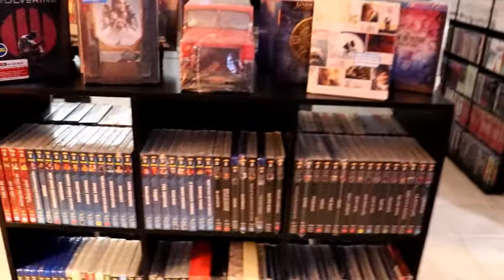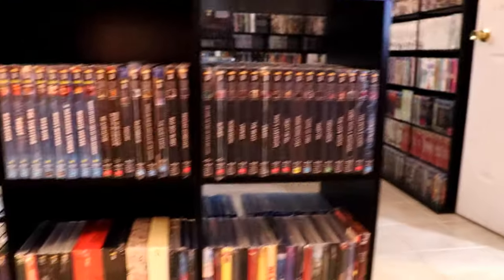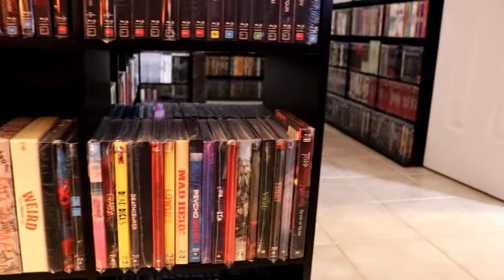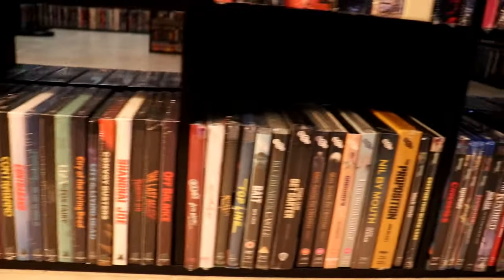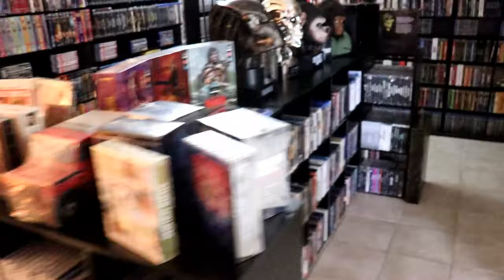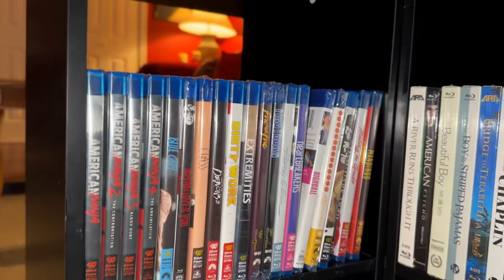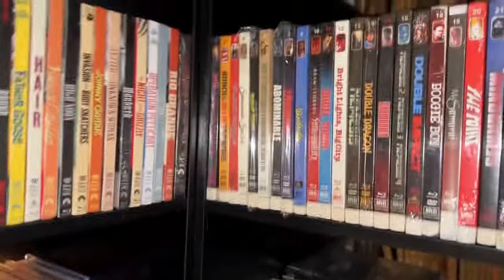On the shelves I've got my Umbrella titles going across the top and then down to the middle, and then I've got my Raven Banner titles and my Cauldron Films titles, BFI, and my Synapse titles — so that's on the long side over here. I've got my Olive Films — all of those titles are my Olive Films titles, top and bottom. And then I've got my MVD Rewind Collection in numerical order going across the top shelf.